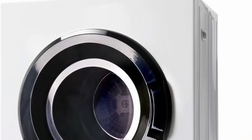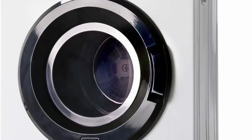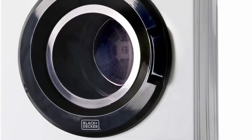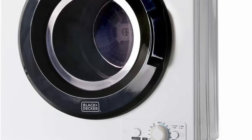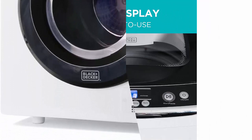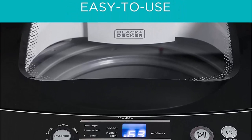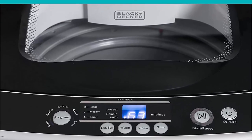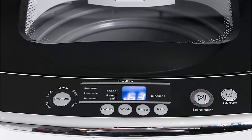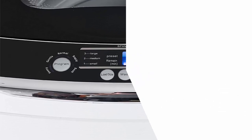Efficient Cleaning Performance: Portable laundry washing machines may be small in size, but they deliver impressive cleaning performance. Equipped with powerful motors and innovative washing mechanisms, these machines effectively remove dirt, stains, and odors from various fabric types. They offer multiple washing programs and customizable settings, allowing users to adapt the wash cycle to their specific needs.